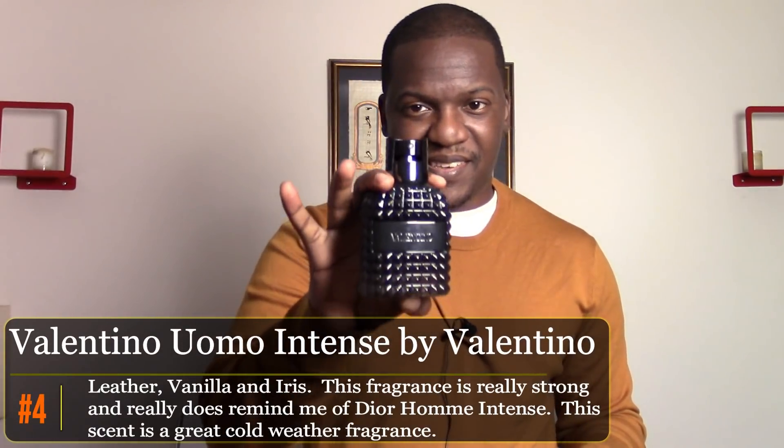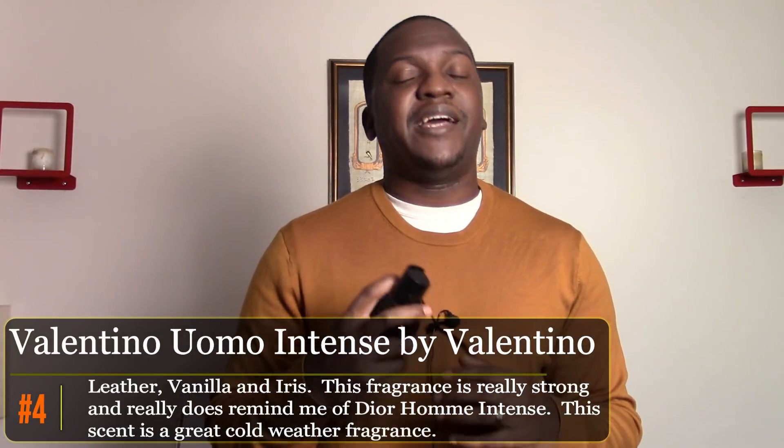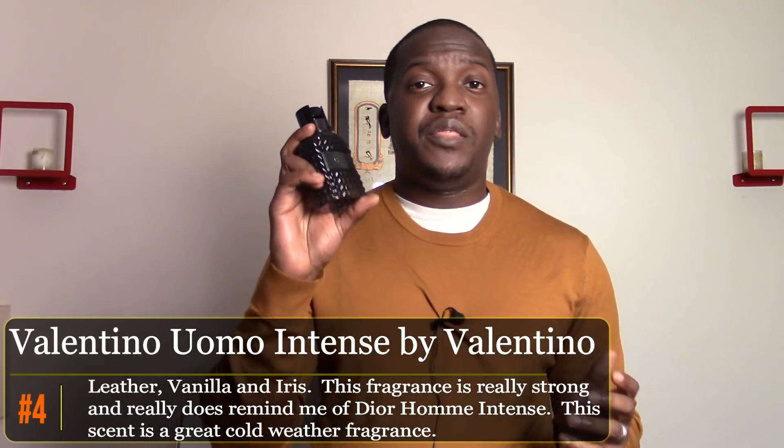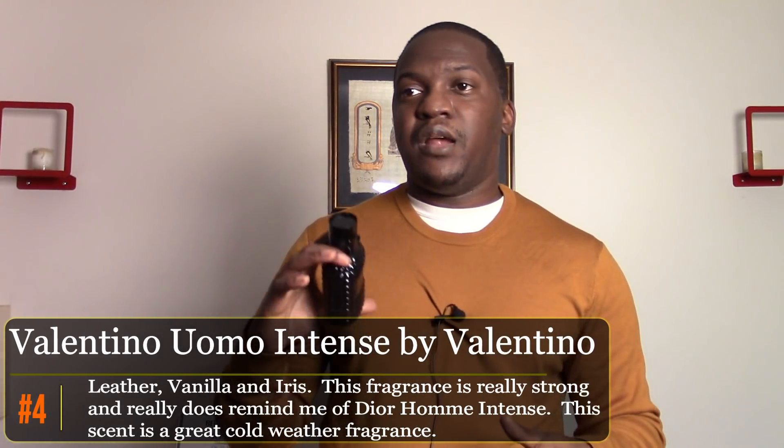The fourth fragrance is a replacement for something else on the list — Valentino Uomo Intense. This smells a lot like Dior Homme Intense, which is not on this list this year. It gives a slightly different edge for me. It's a prototypical casual cold-weather fragrance I wear when I'll be outside in a heavy leather jacket or winter coat, interacting with people, then heading into a bar to socialize. It lasts all night easily — you'll wake up still smelling it.